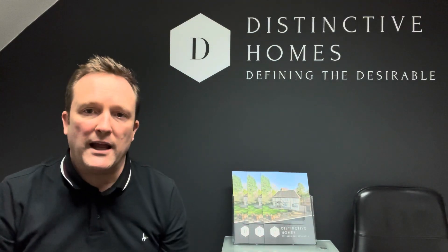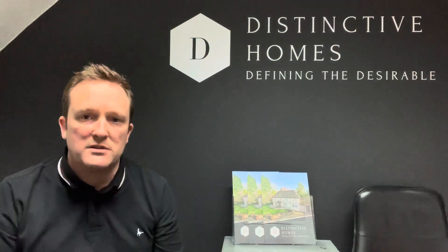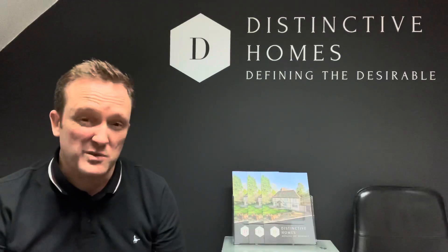Good afternoon and welcome back to my Landlord Lowdown. Sorry we've not done many this year, but I've been very, very busy for the first month. Certainly February is still looking very busy now, which is great, particularly on the rental side of things.